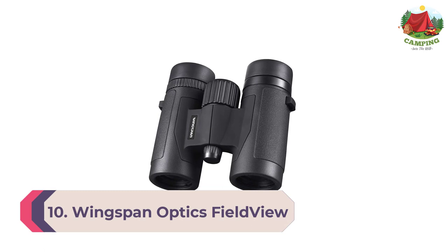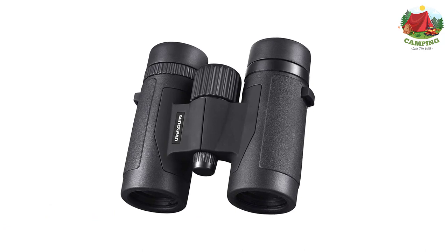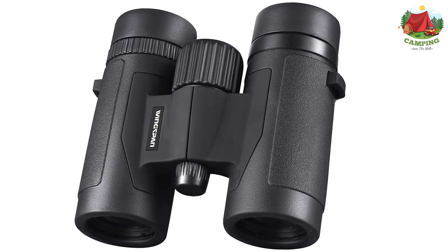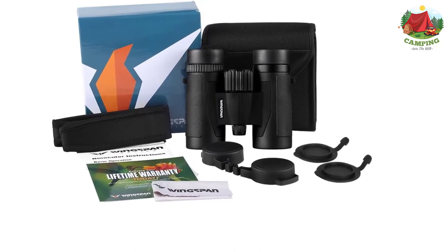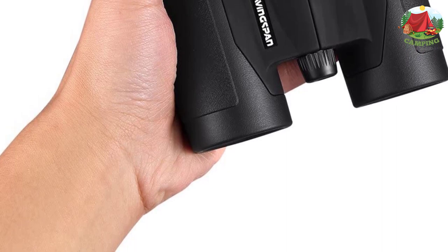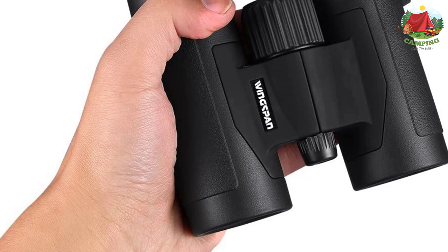Number 10: Wingspan Optics Field View 8x32 compact binoculars. Perfect compact binoculars for bird watching and any other outdoor activity — small pocket-sized binoculars for the go-anywhere experience. You can't get a higher quality binocular for bird watching, nature watching, stargazing, or other outdoor activities than the Wingspan Optics Spectator, formerly Polaris Optics. Imagine viewing an entire field of action then focusing in on your target for brilliant detail at 1000 yards out.